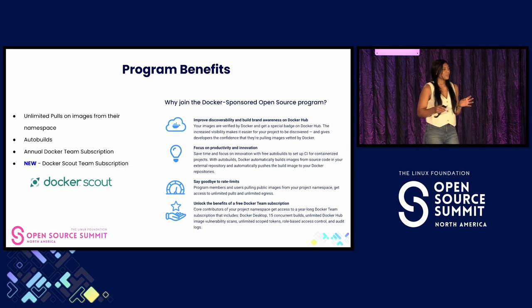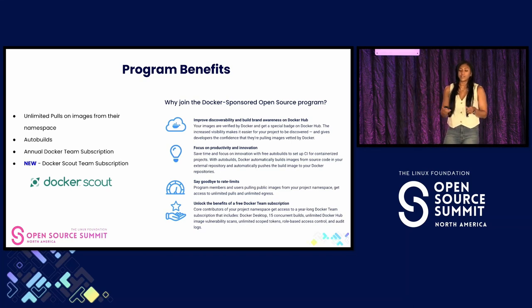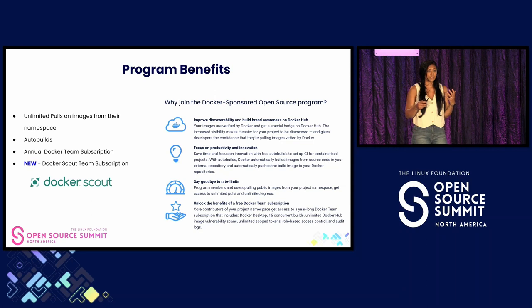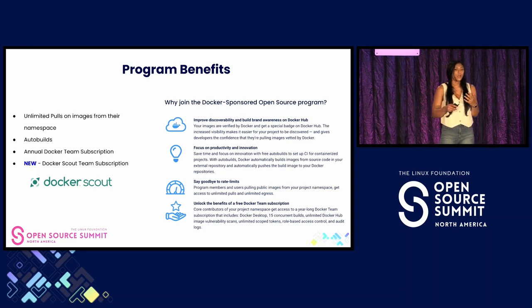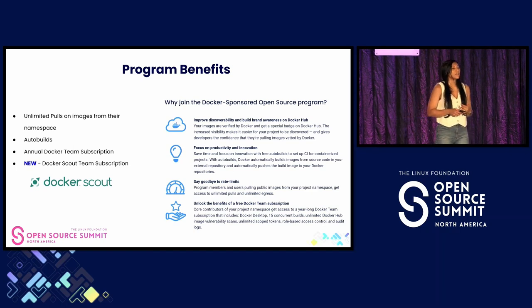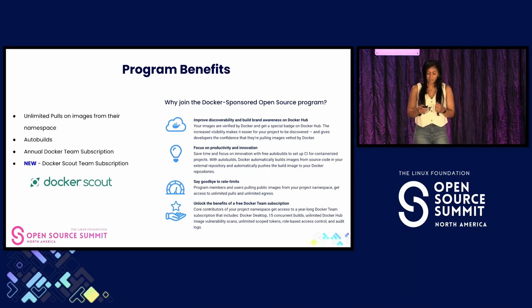When we created the Docker-sponsored open source program, we had a clear vision in mind: to support and empower the open source community. At Docker, we understand that the success of these projects is vital to the overall health of the software ecosystem. As you can see on the screen, the program aims to provide core project maintainers with critical Docker tools and services free of charge — rate limit removal on pulls from the project namespace, auto builds, a Docker Team subscription, and our newest benefit, a Docker Scout subscription.